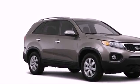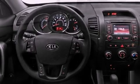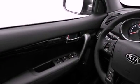All of the following features are included: a split folding rear seat, cruise control, a rear window defroster, a CD player.